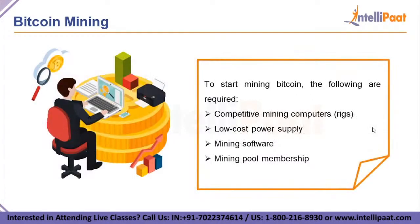To begin Bitcoin mining, the following are required: competitive mining computers (also called RIGs), a low-cost power supply, mining software, and mining pool membership.